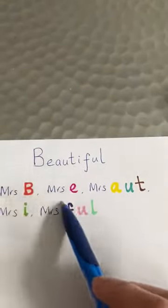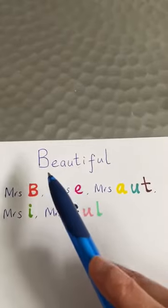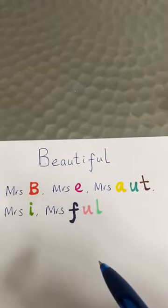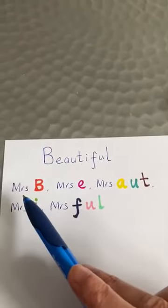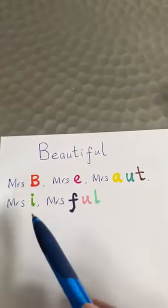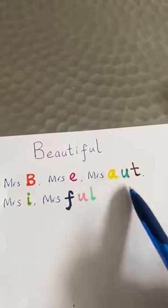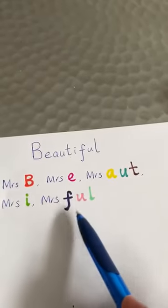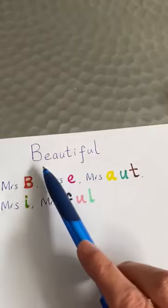This next one I like — it's a nice little saying. We've got the word 'beautiful', which has three syllables and is quite tricky. You can remember it like this: Mrs. B, Mrs. E, Mrs. AUT, Mrs. I, Mrs. FUL. Those are all the letters in beautiful: B-E-A-U-T-I-F-U-L.